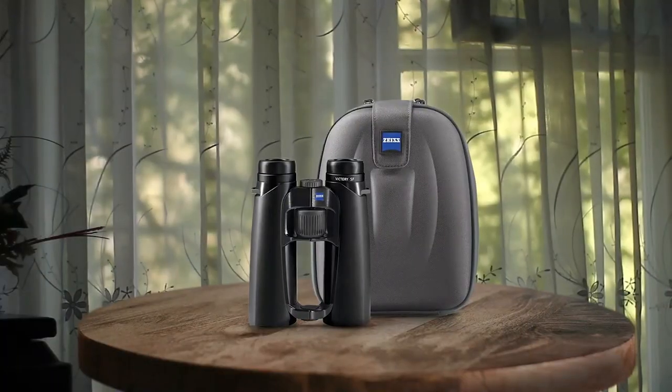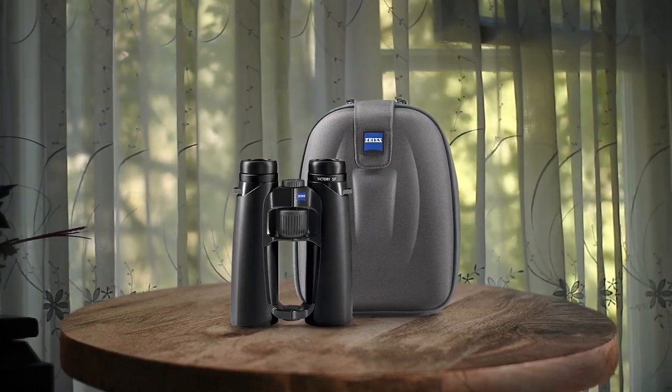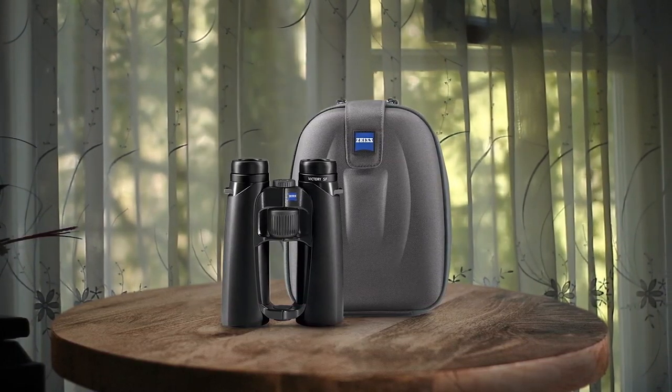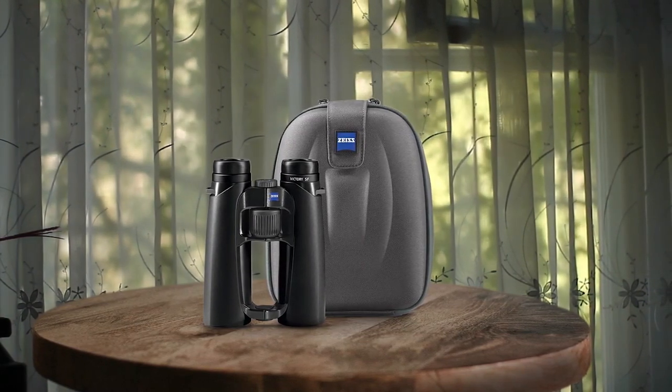The LotuTec coating ensures a clear view in all weather conditions. Whether you're birdwatching or observing wildlife, the ZEISS Victory SF binoculars provide an outstanding visual experience that is well worth the investment. Pros: excellent view and image quality, very good field of view.